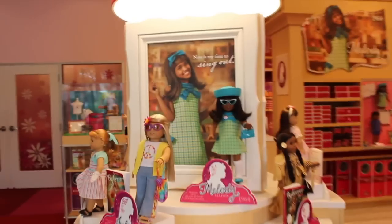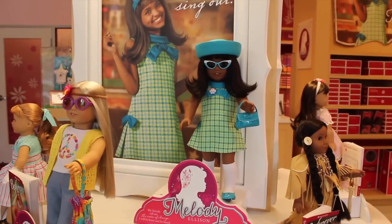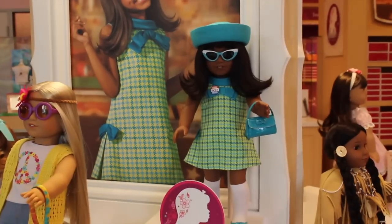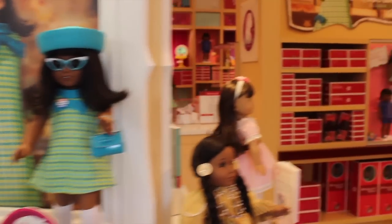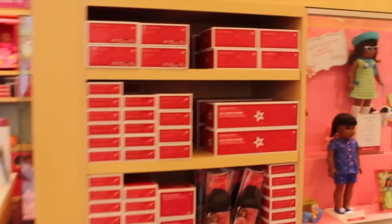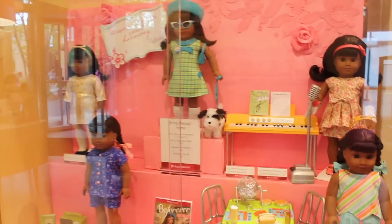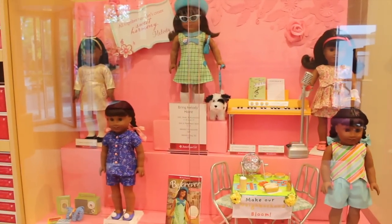So here we are, and here she is — what a great center display! Melody from 1964. How awesome does she look? Here's a look at all this stuff right here at her collection. There's her display case. She looks so beautiful.